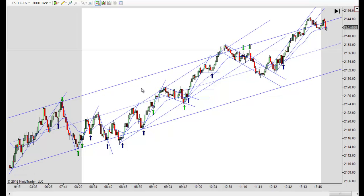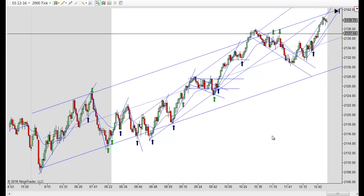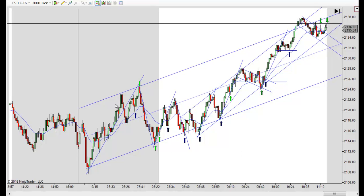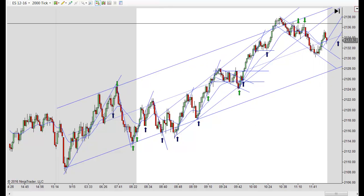It just kept going higher. Having the bigger two-tiered channel helped, but really all you needed was this shorter-term stuff to keep you right on track. Really nice day. Once we got past here, it was pretty obvious we were headed higher. It looked like it was going to try to make its new high here in reverse, but that's why we draw our shorter-term stuff — it bounced and just kept going higher.